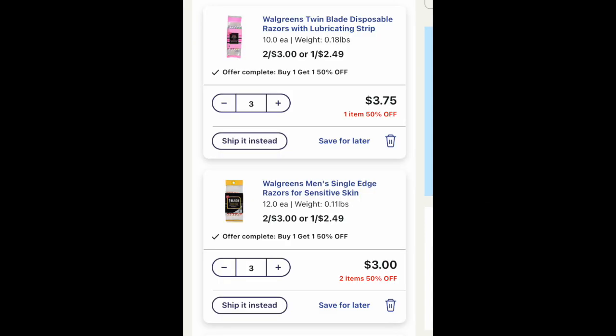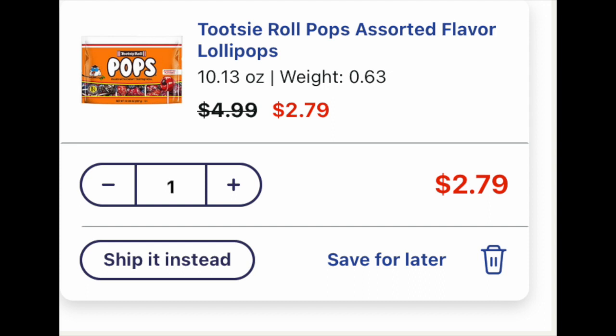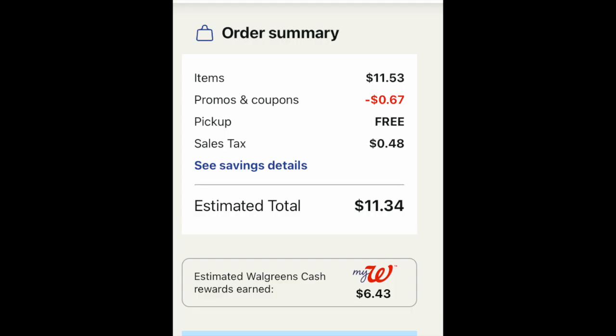The next curbside deal is with some Walgreens brand disposable razors. We're going to throw in six — a mix and match of the men's and women's — and this is on a promotion to buy three, get $3 back in Walgreens cash. To bulk that basket right up to $10, we're also going to throw in one of these Walgreens brand toilet papers and the sweet treat of the week, the $2.79 Tootsie Pops — there are other flavors as well. Looking at the overall basket, it's $11.53. With 67 cents off from the WAG10 promotion and free curbside pickup, you're going to pay $11.43 and then get back $6 for buying those disposable razors.